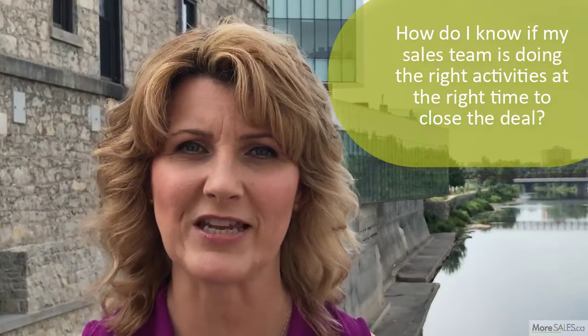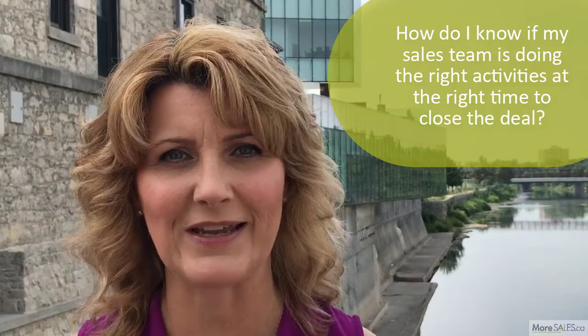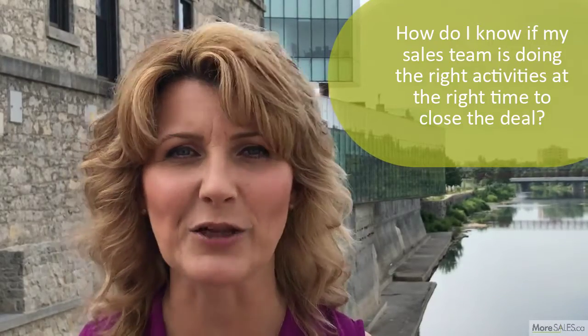Susan contacted us for some help with sales. She asks, how do I know if my sales team is doing the right activities at the right time to close the deal?